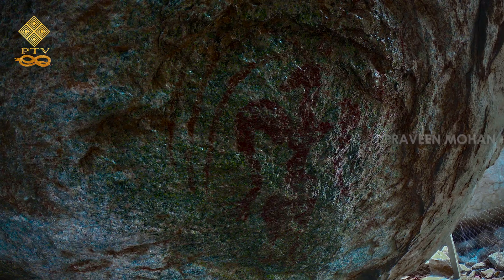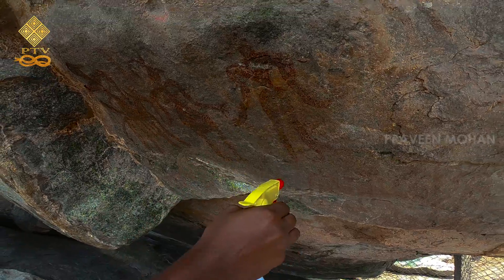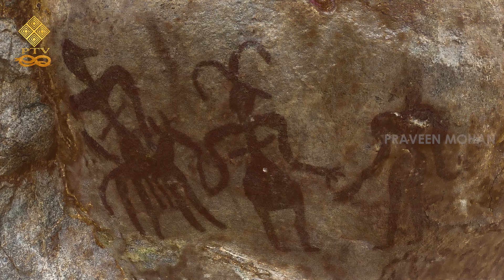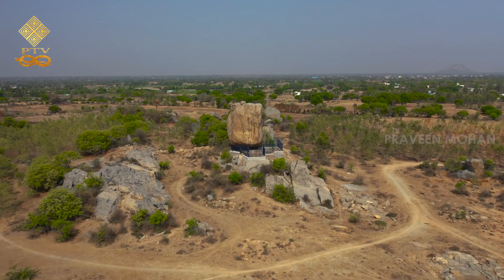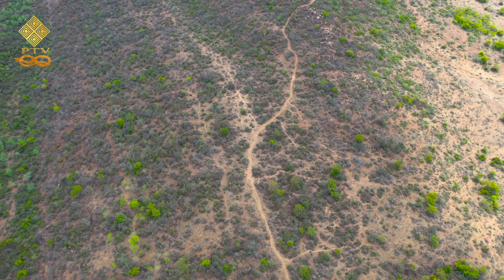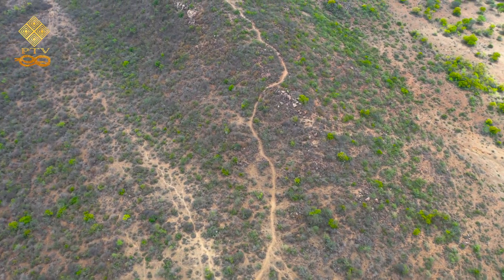In the previous episode we saw cave paintings which showed how the Nagas looked, but this evidence is simply not enough. Mainstream archaeologists and historians will claim these birdmen were not Nagas, but were mere human beings wearing masks. So I begin searching for more evidence near the village of Kirvali, which is said to be the home of Valiers or Nagas. I want to find something much more tangible, something which will prove to us how the Nagas really looked.